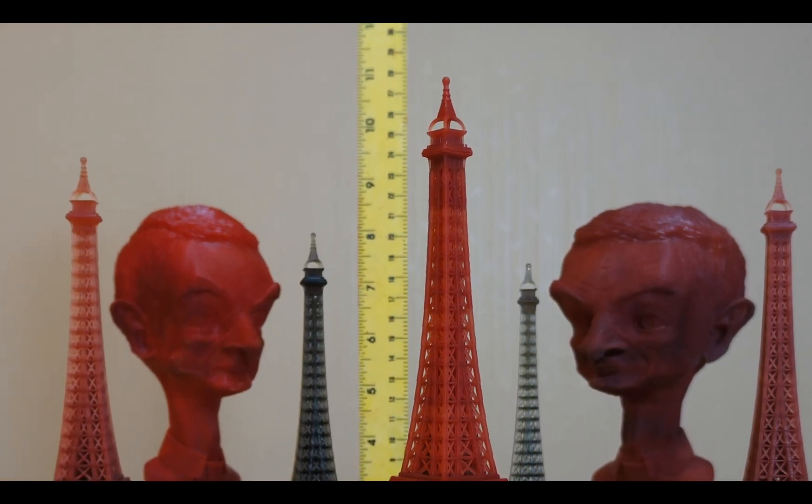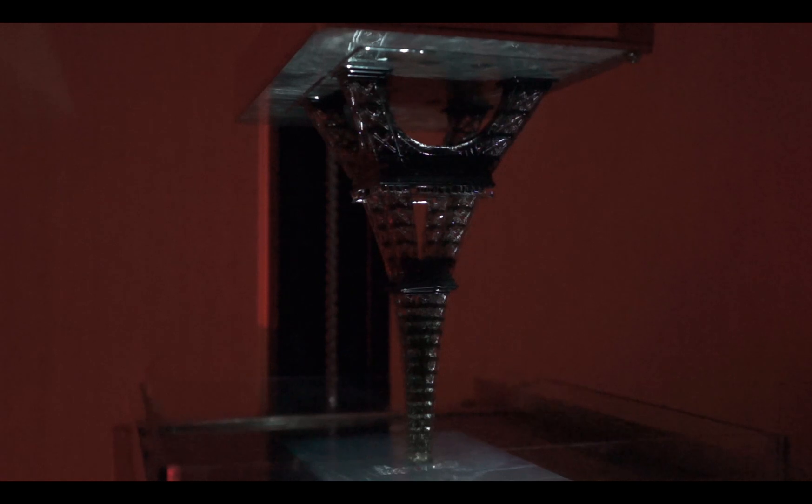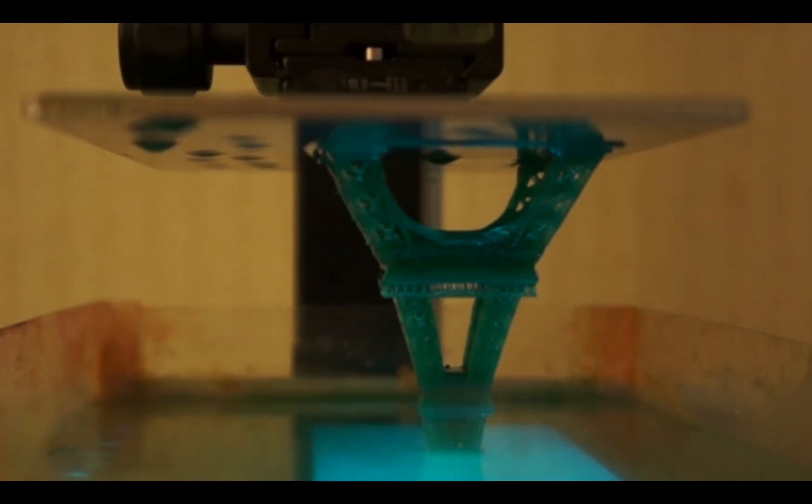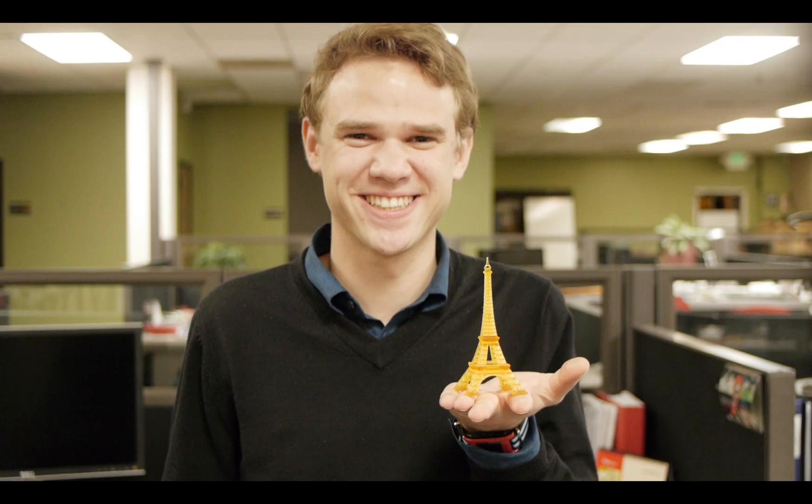For the SLA printers on the market today, to print a nine and a half inch Eiffel Tower with a hundred micron Z resolution, it takes anywhere from 15 to 20 hours. With Titan One, it only takes about seven hours. For a 4.7 inch tall Eiffel Tower, it only takes two hours.